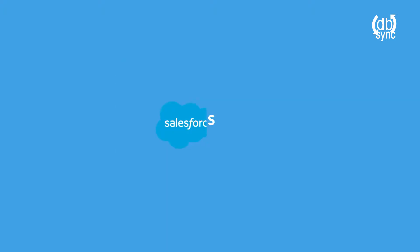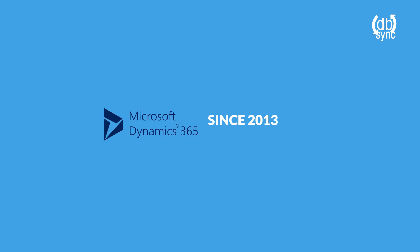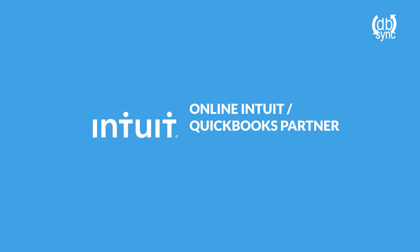We are well aware that we haven't added headcount to our accounting department. DBSync has been a partner of Salesforce since 2009 with 5-star app ratings, and partnered with Microsoft since 2013, also receiving 5-star app ratings. We are an embedded desktop and online Intuit QuickBooks partner, and these solutions also receive 5-star app ratings.